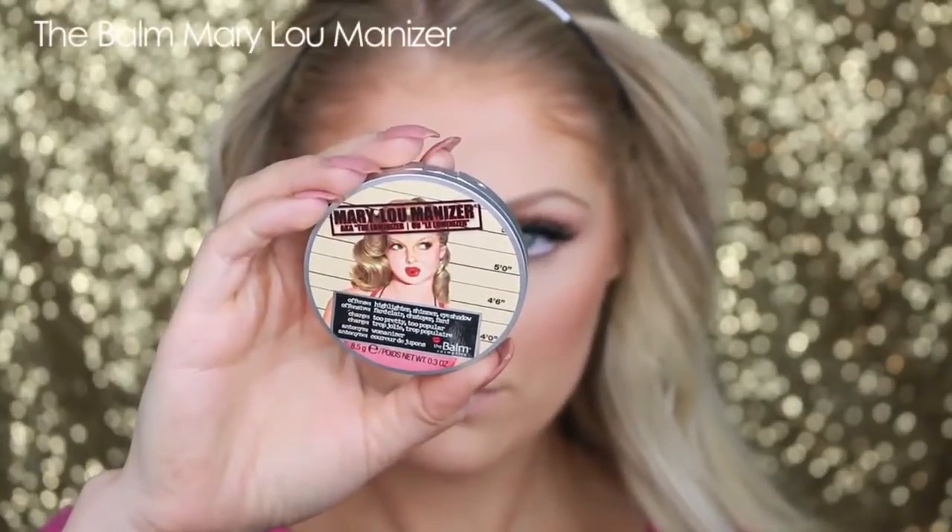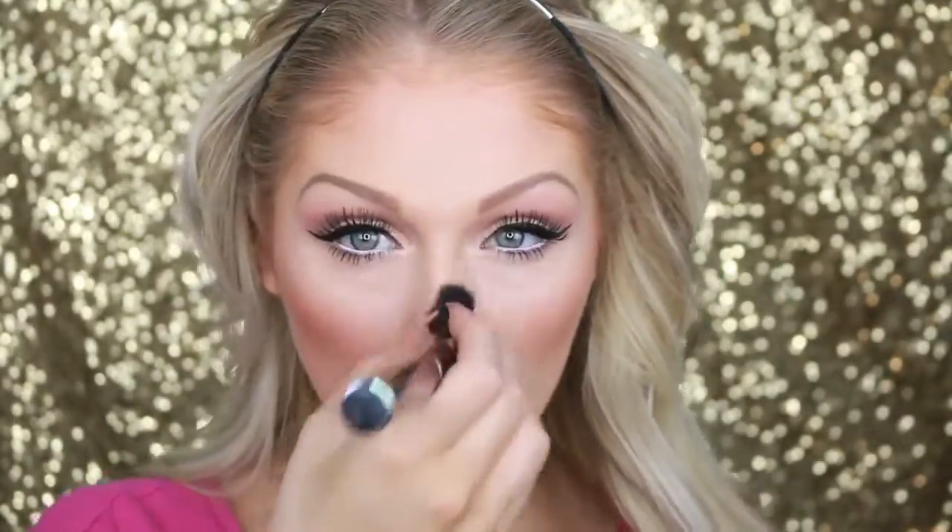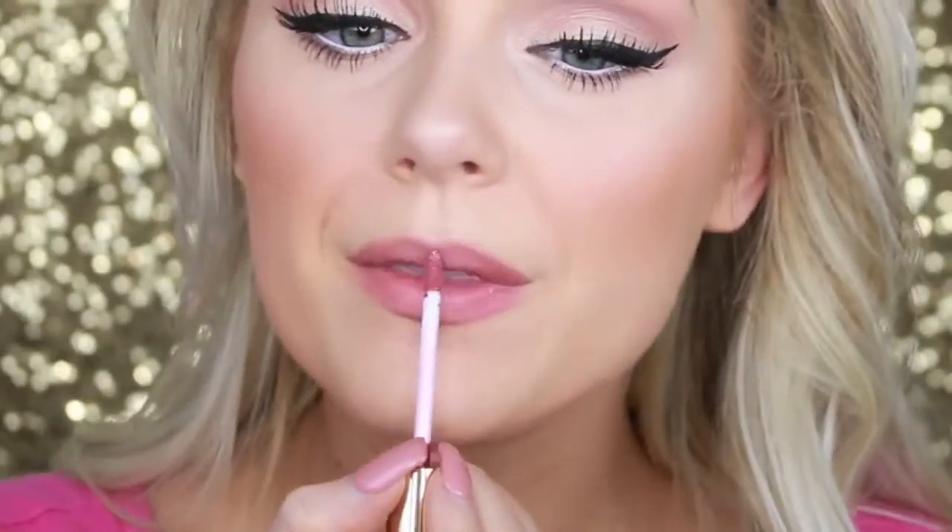For highlight, I'm going in with the Balm's Mary Luminizer and putting that on the tops of my cheekbones, down the bridge of my nose, and above my cupid's bow. For lip liner, I'm going in with the NYX Lip Liner in the color Nude, lining my lips and filling them in so the color will really last even while I'm eating. Last but not least, I'm going in with this Gerard Lip Cream in the color Wild Berry Tarte to give my lips some shine and a little bit of gloss. I love this color — it's so beautiful.